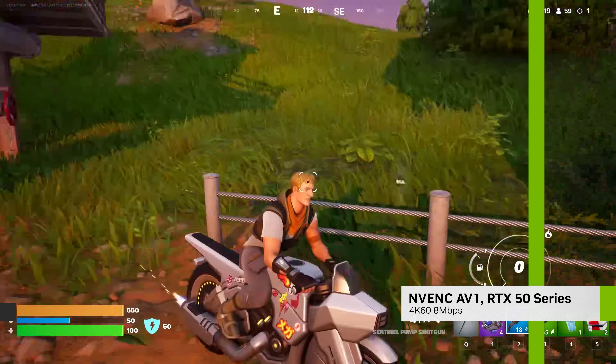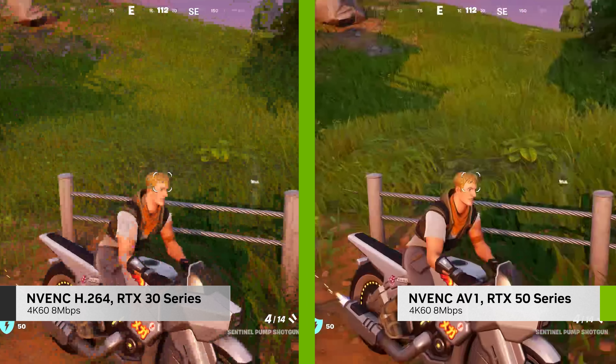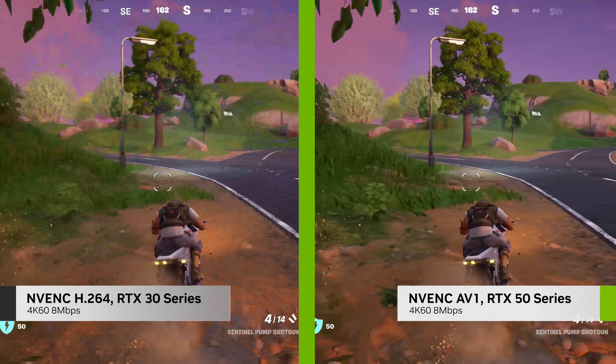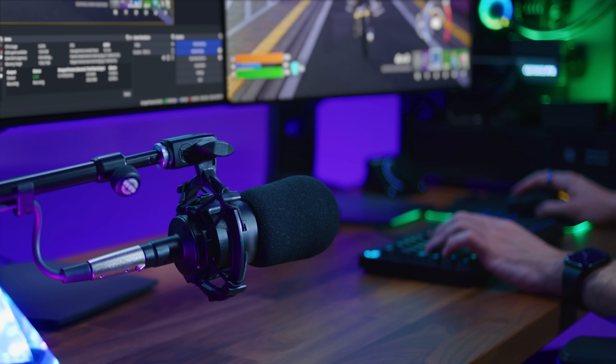RTX 50 Series GPUs also feature the new ninth generation NVIDIA encoders for industry-leading encoding quality. Level up your stream today with powerful AI tools and enhanced encoding quality with GeForce RTX. Let's go!